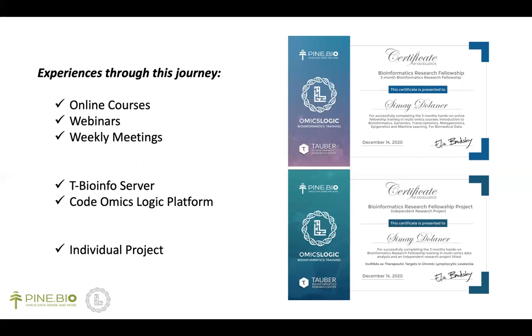Besides, I had the opportunity to participate in several webinars, and these were very beneficial because they showed glimpses from diverse research topics and increased my curiosity for the upcoming details.